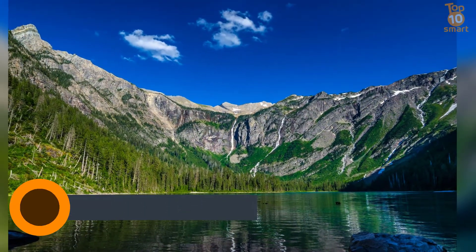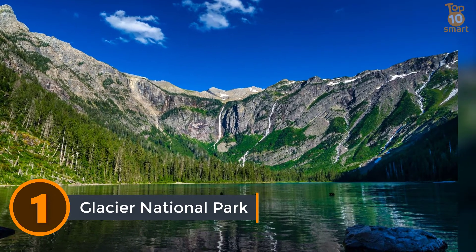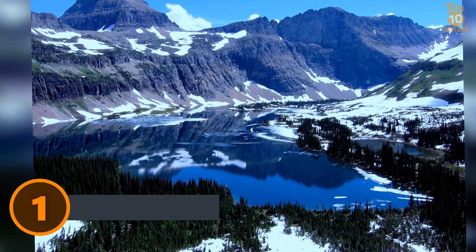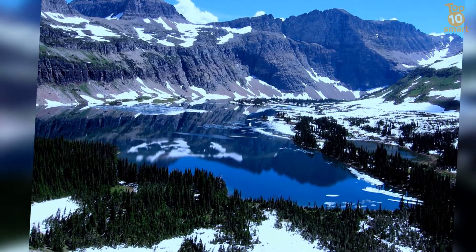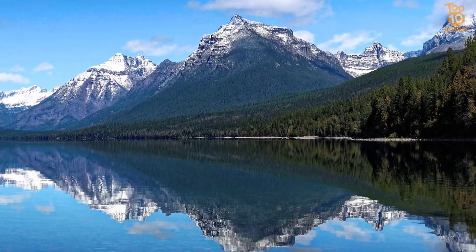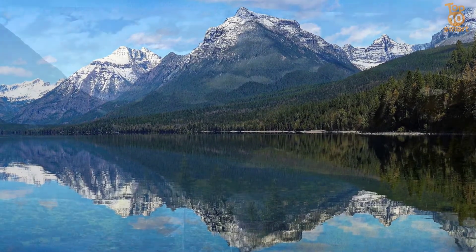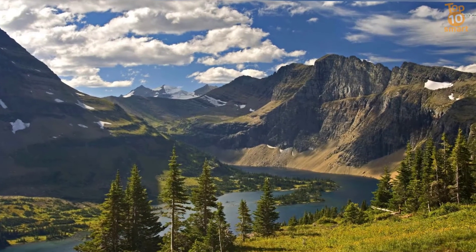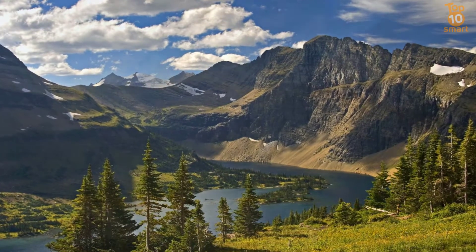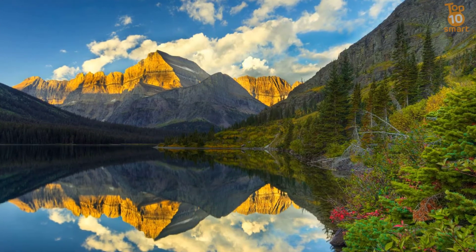Number 1: Glacier National Park. Glacier National Park is a national park located in the US state of Montana on the Canada-United States border, with the Canadian provinces of Alberta and British Columbia. The park encompasses over 1 million acres and includes parts of two mountain ranges, over 130 named lakes, more than 1,000 different species of plants, and hundreds of species of animals. The park contains 26 glaciers, 130 named lakes, and has some of the best sedimentary fossils in the world.